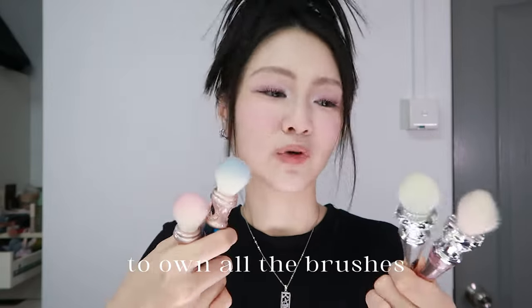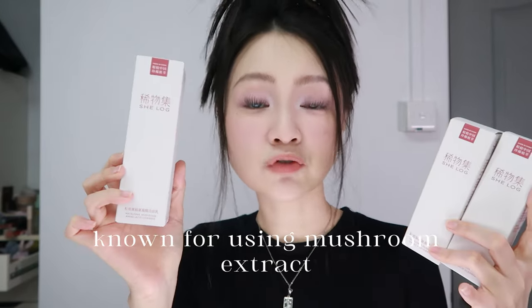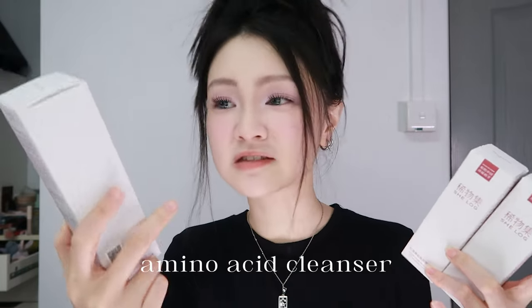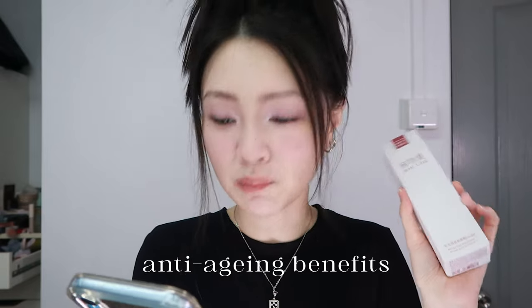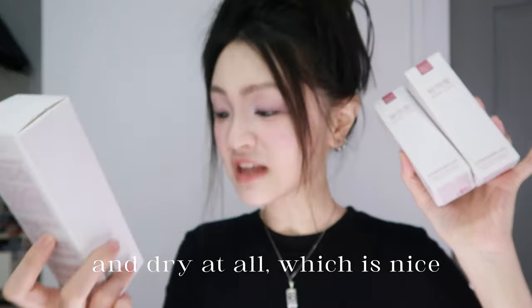I just have the greed to own all the brushes since I already have most of them. Cleanser from C.U.Z — known for using mushroom extract as one of their main ingredients. This is the Matsutake Mushroom Amino Acid Cleanser. Upon research, they are renowned for having anti-inflammatory and anti-aging benefits. After using it, your skin does not feel tight and dry at all, which is nice.